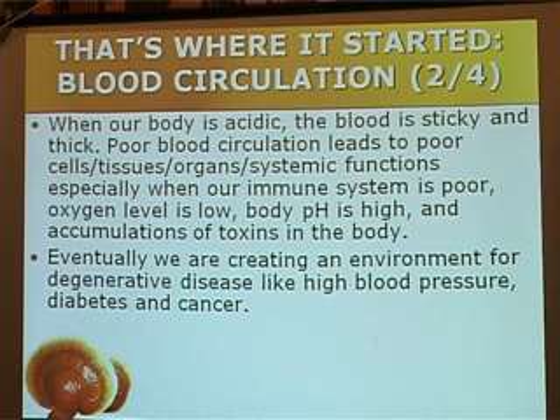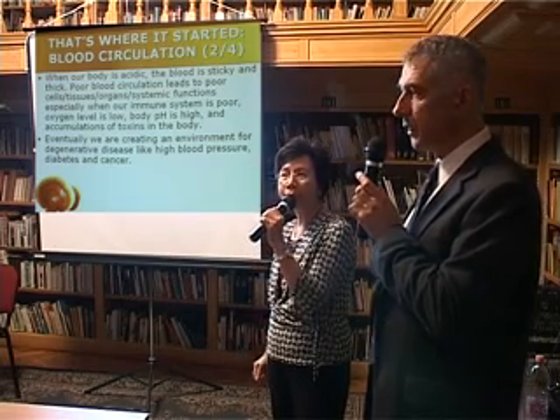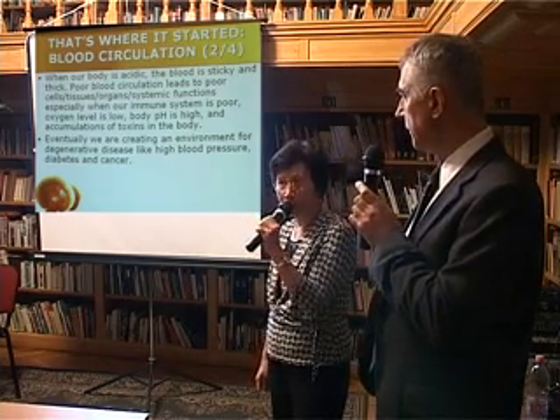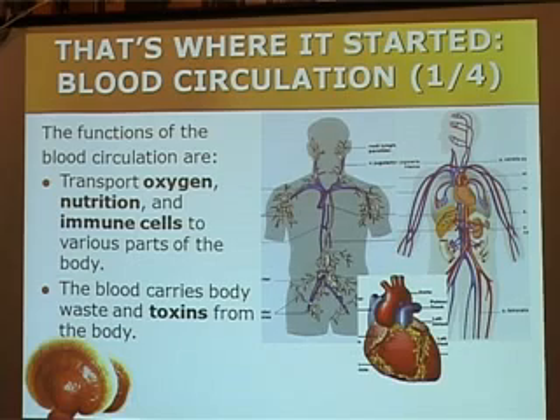Now, let us study the functions of the blood circulation. The functions of the blood circulation is to transport oxygen, to transport nutrients to the cells, to immune cells, and to remove toxins from the cells.